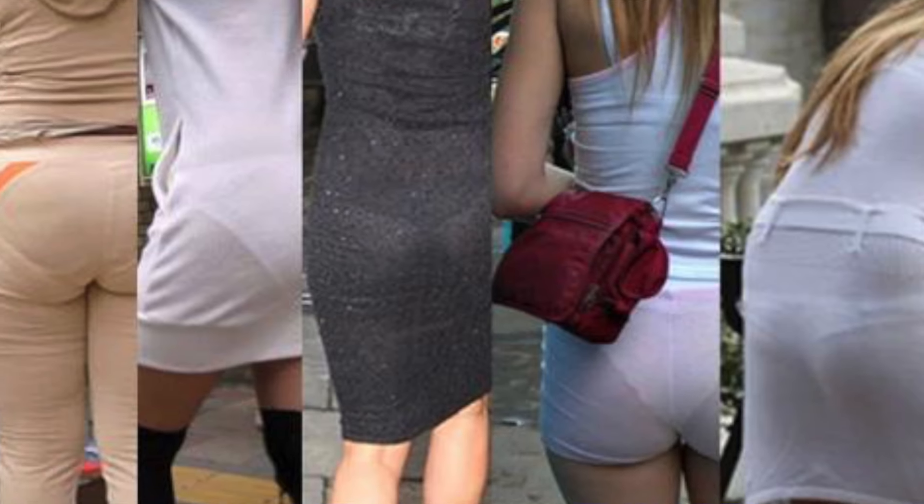Fashion mistake number ten and last is VPL — visible panty lines. We've all seen it. Nobody does it intentionally; people just don't pay attention. A lot of times we change clothes in the closet or rush out without really looking at how we look from behind. But when you go out in a fitted dress or skirt, visible panty lines show so clearly — it looks bad. Make sure you look in the mirror, turn around, and check in good lighting.